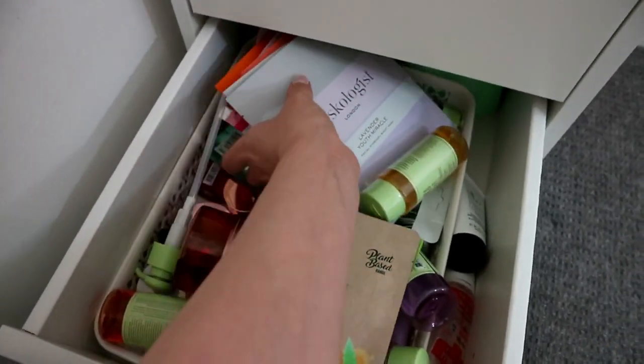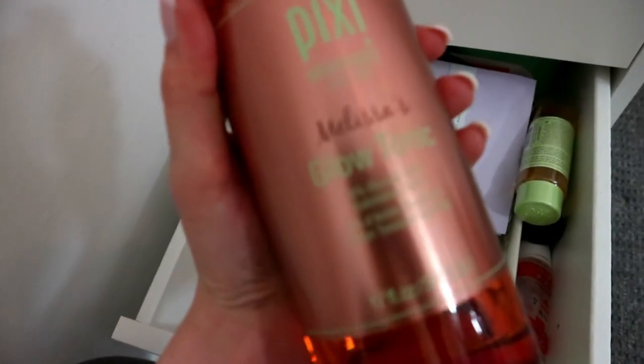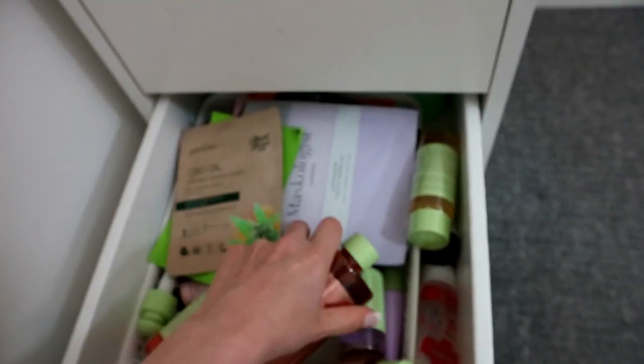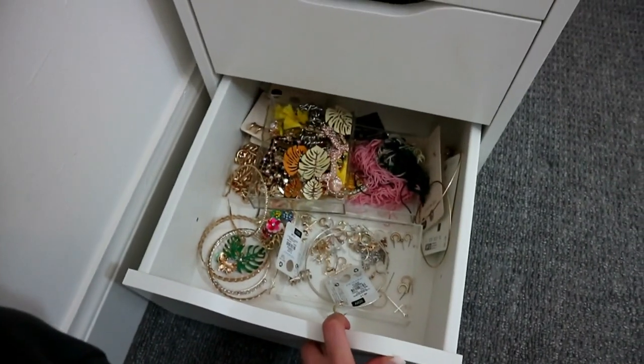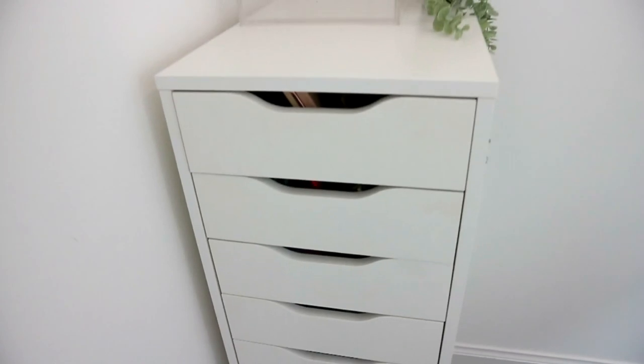I've got some lovely masks - I got some from Charlotte the other day. I might do the CBD one tonight. I've got other sheet masks, lots of Pixie stuff. And then the bottom drawer is just where I keep my earrings. So that is my nine-drawer - I managed to free up some space in there and I was really happy about that.